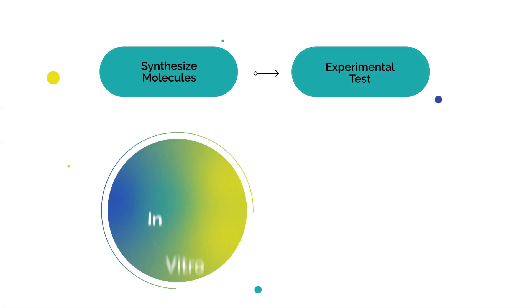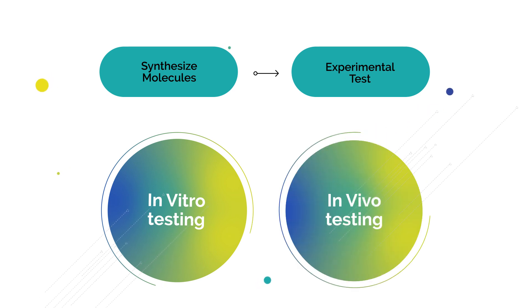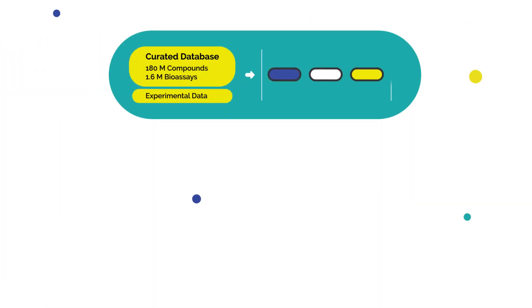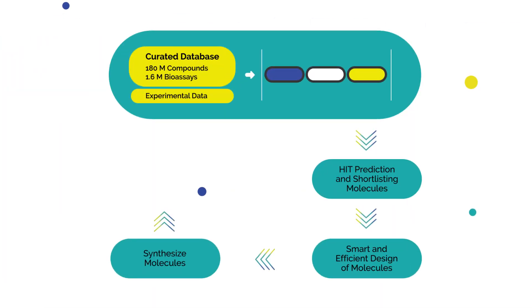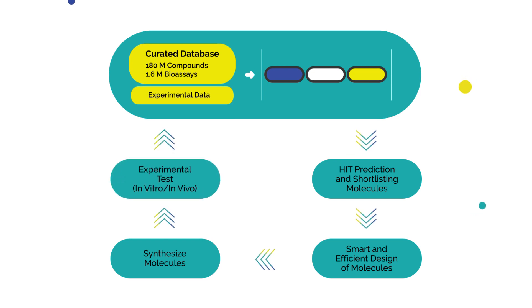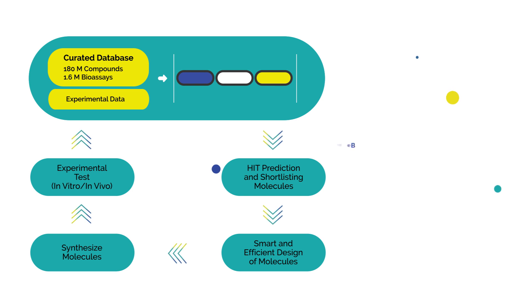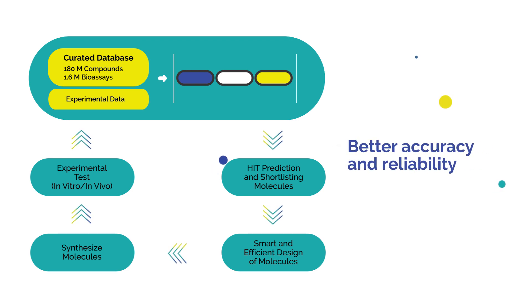Origin's highly experienced scientists synthesize and run a variety of experimental assessments, both in vitro and in vivo. The data is fed back into the model in real-time to improve the output. Origin.ai follows an iterative DMTA cycle, enabling the concept of fail fast and iterate faster.